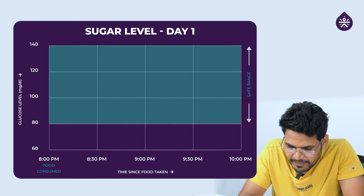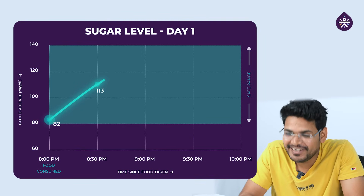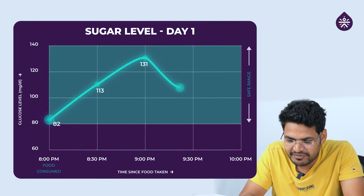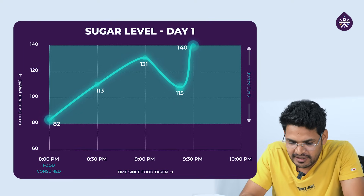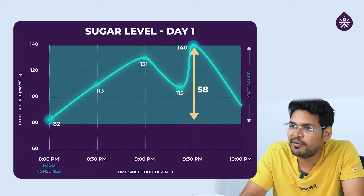Now it's my turn. My baseline was somewhere around 82. In one hour it went to a peak of 131 — almost a 50-point spike. Then it came back to 115 in 20 minutes. Then later I had tea and it went up again to 140. In two hours it settled at 95.